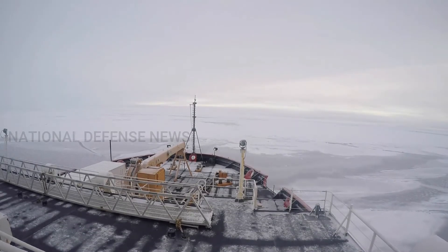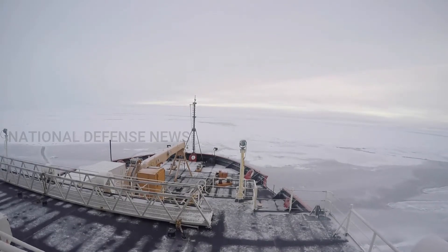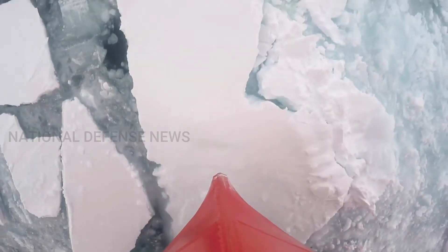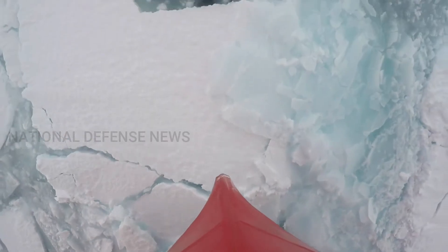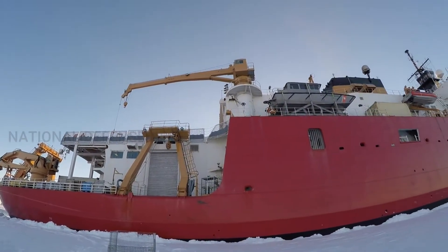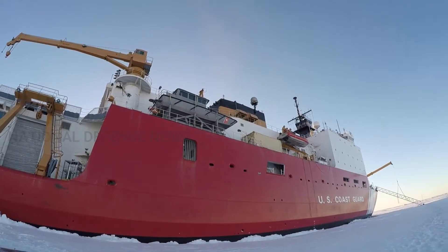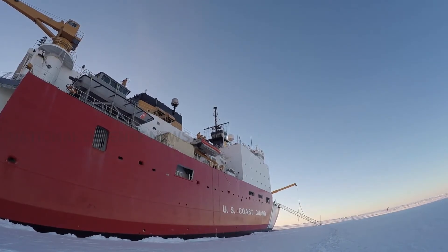The U.S. Polar Icebreaker fleet currently in operation consists of one heavy polar icebreaker, the Polar Star, and one medium polar icebreaker, Healy. In addition to the Polar Star, the Coast Guard has a second heavy polar icebreaker, the Polar Sea. However, the Polar Sea suffered an engine accident in June 2010 and has been out of service since then. Polar Star and Polar Sea entered service in 1976 and 1978, respectively, and are now well beyond their originally intended 30-year service life.